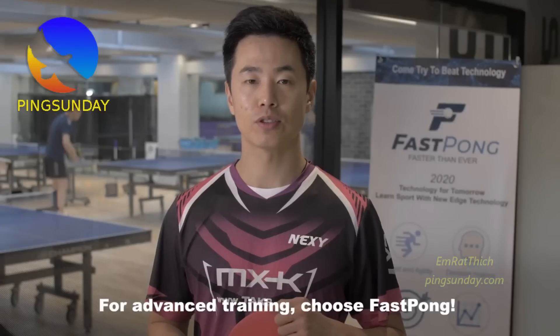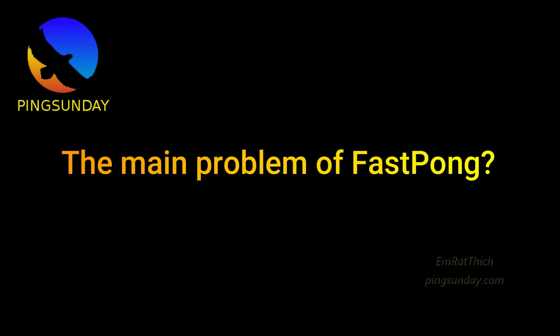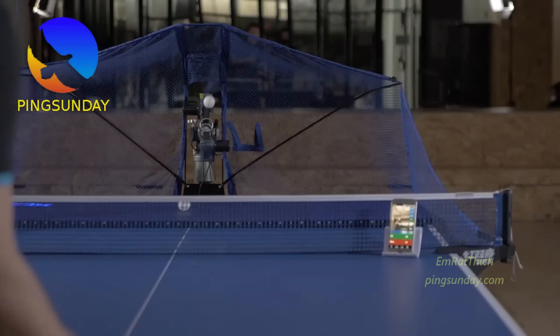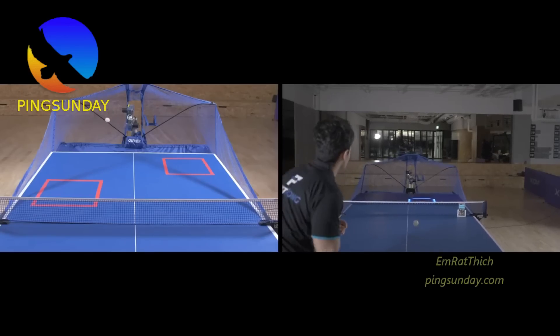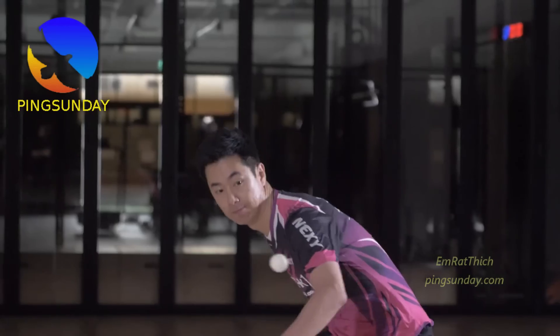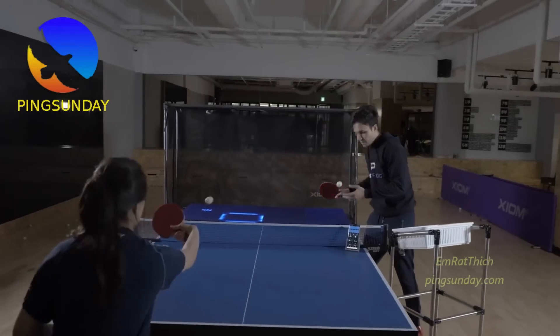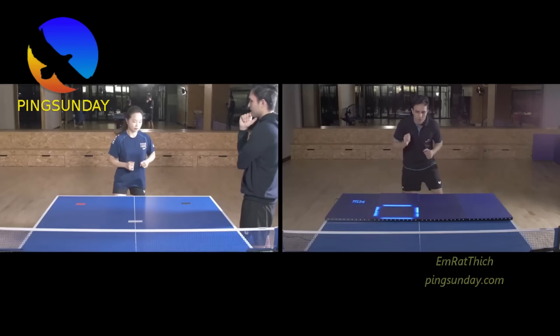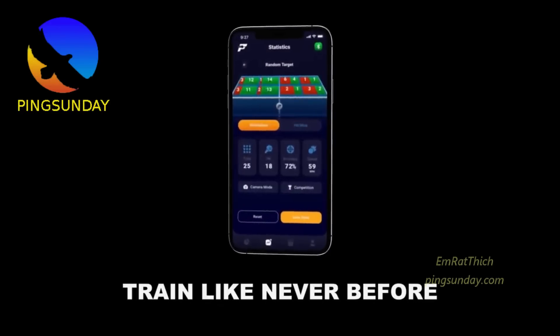For advanced training, choose Fast Pong. The main benefit of Fast Pong is that it is a very good product with smartphone connection, LED, and analysis. It could be used by amateur players or professional coaches to motivate the players and to improve the accuracy of the table tennis shots.